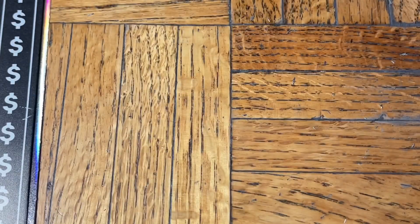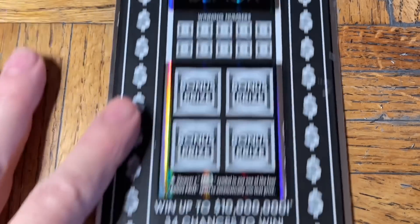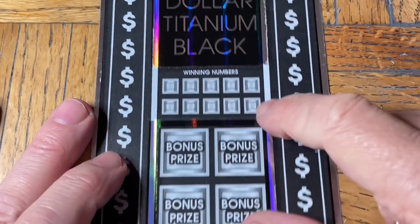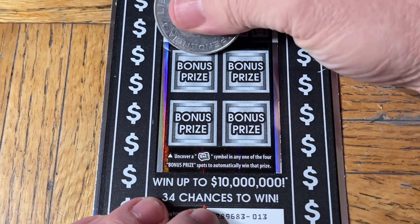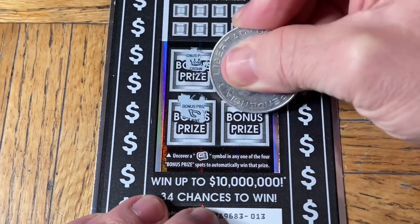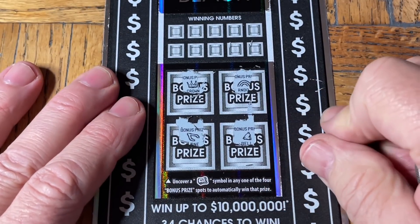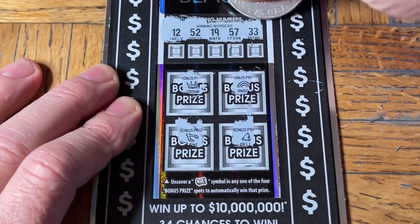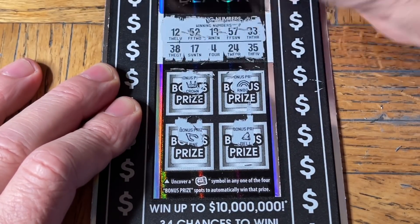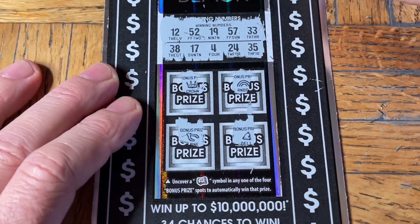Tickets are doing their usual nonsense — not winning. Now let's move on to the large tickets. Ticket zero-one-three of the $10 million Titanium Black. First thing is in the middle: find the money roll on or under one of the bonus prize squares. Now looking for a match — chance of multipliers: 2, 5, 10, 20, or 50x, maybe the Win All symbol. Our numbers are 12, 52, 19, 57, double-three, 35, 24, 4, 17, and 38.